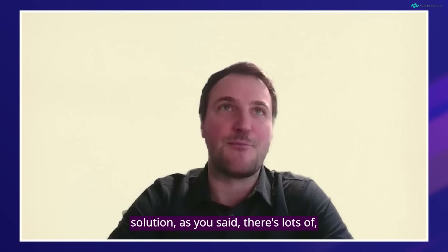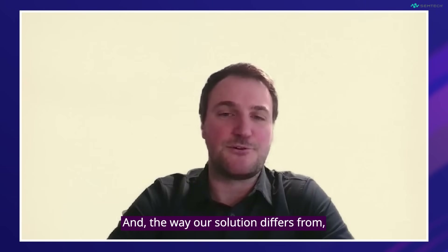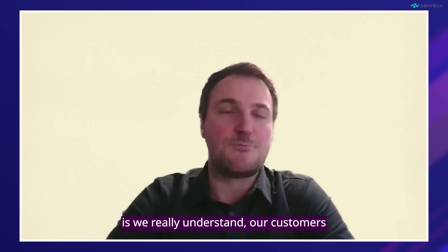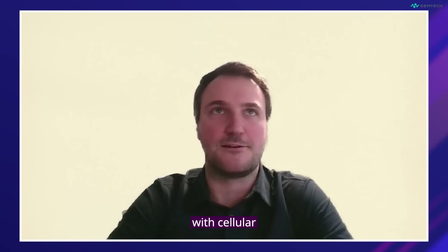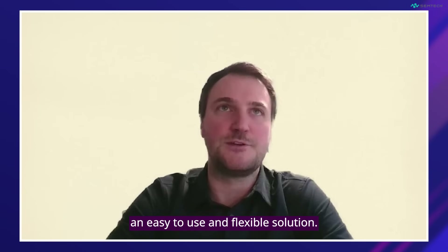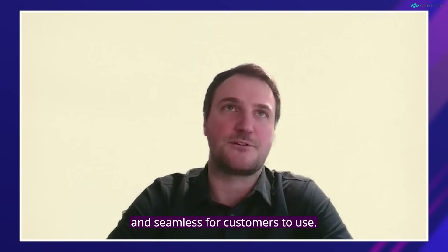There are lots of vendors and competitors pushing EUICC solutions out there. The way our solution differs from the rest is we really understand our customers and their pain points. We've been in the IoT market for more than 30 years combined, looking at cellular services and connectivity management, and we understand that customers want an easy-to-use and flexible solution. So we've built Smart Connectivity Premium with that in mind, making it extremely easy and seamless for customers to use.